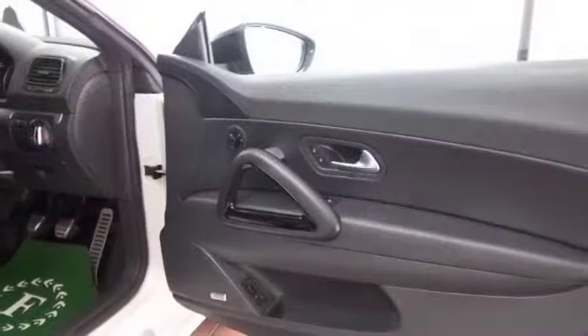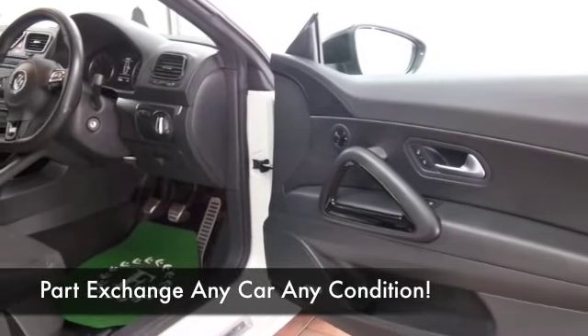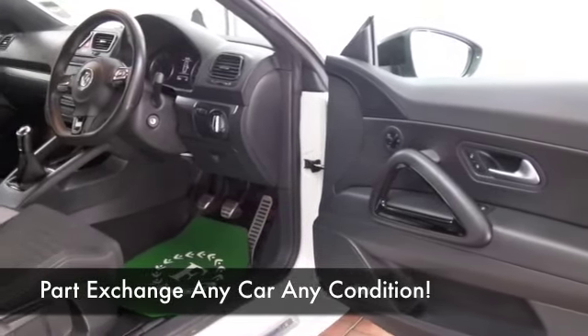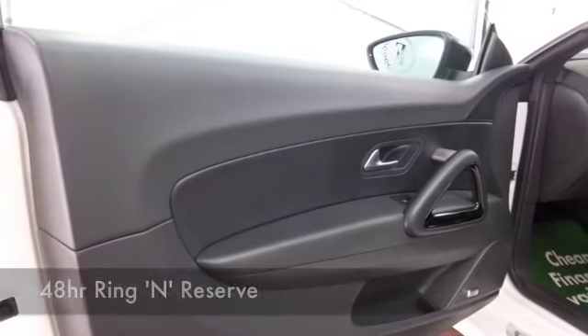This is a four-seater, with a very nice cloth interior with heated seats at the front, electric windows, airbags, climate control, and a cracking set of alloys.